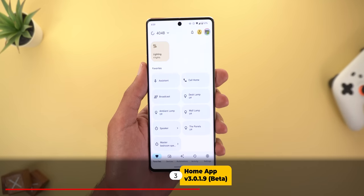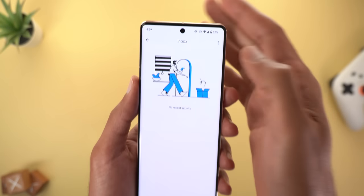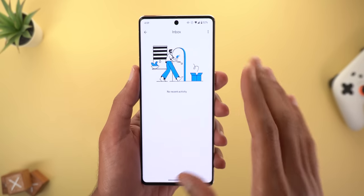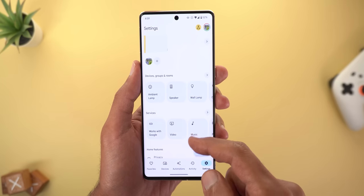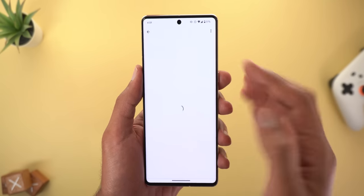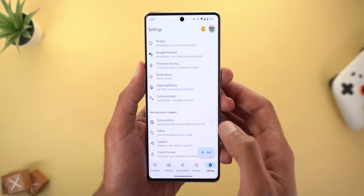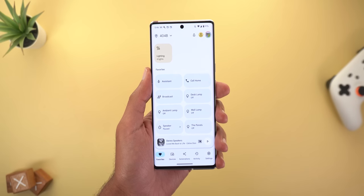Next, the Google Home app. If you're running the public beta, you'll see a new bell icon in the top right corner. Tapping it takes you to a new page called Inbox, where you can check all your notifications. In the Home app settings, scroll down to Notifications and you'll find different categories to adjust what kinds of notifications appear under this new Inbox page.